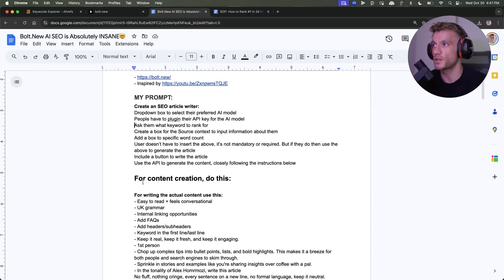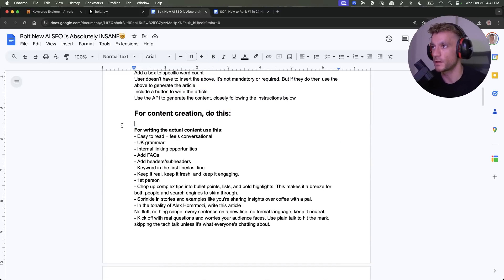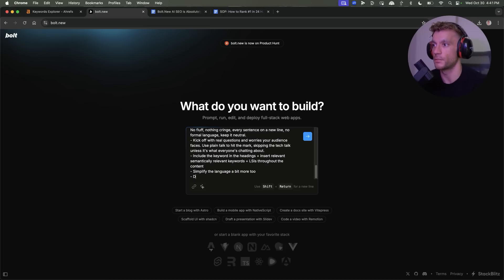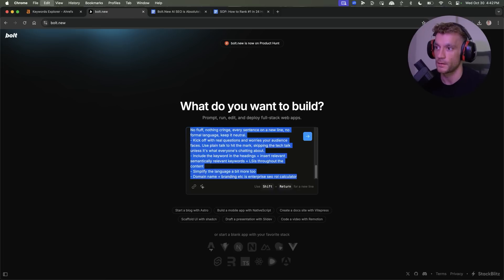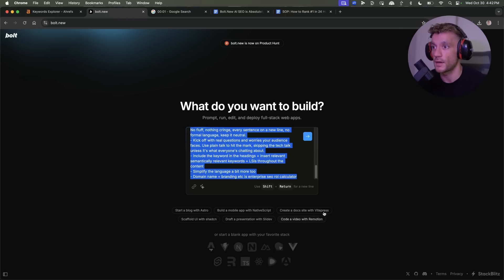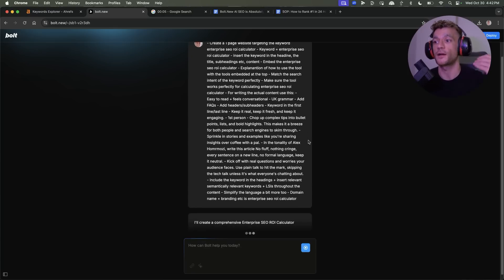Now we're going to generate the information around the tool and how it works. For writing the actual content, I'm going to take this prompt for creating the content, put in the domain name, branding, and 'enterprise SEO ROI calculator.' That is the first draft. To show you how easy and simple this is, we're going to hit the stopwatch and then hit enter — we'll see how long it takes to generate and deploy this calculator.